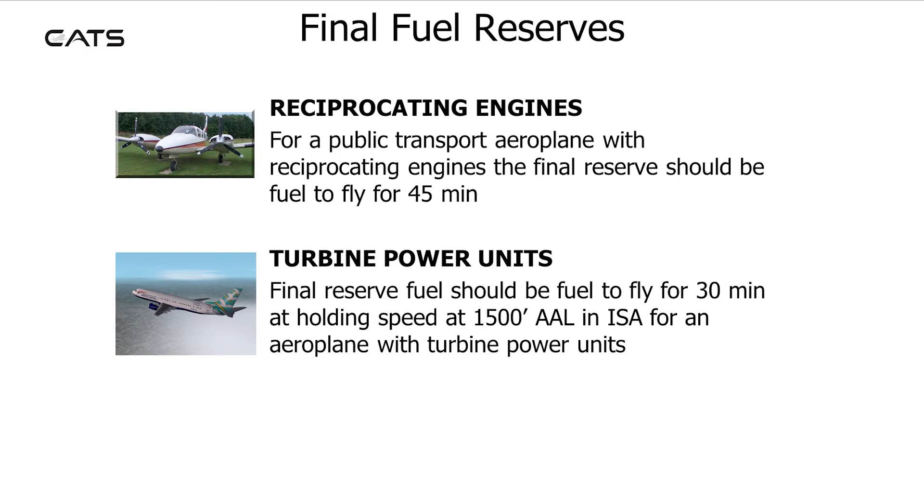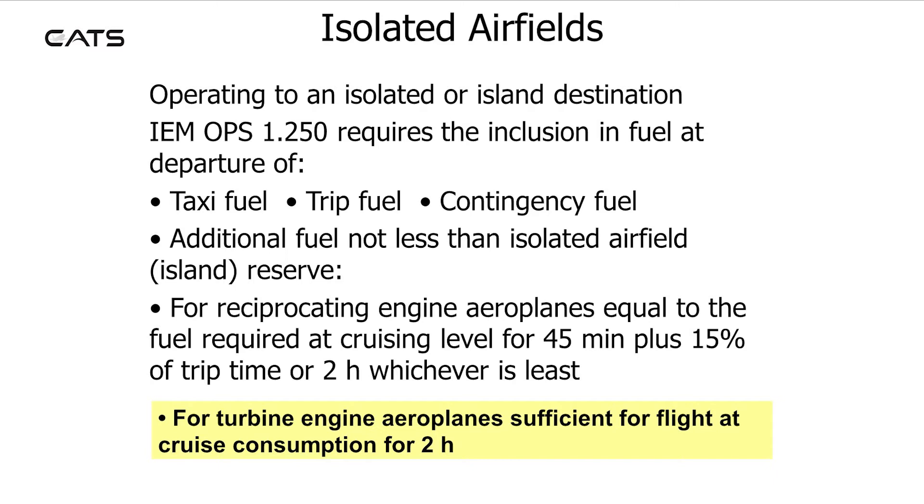For an airplane with turbine power units operating to an isolated or island destination, the fuel included at departure shall consist of taxi fuel, trip fuel, contingency fuel, and additional fuel not less than that for an isolated airfield reserve.